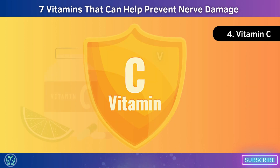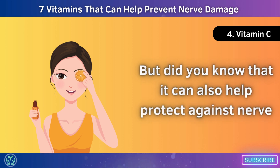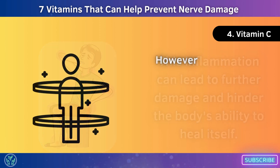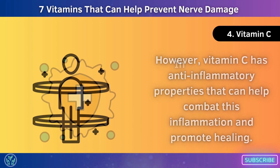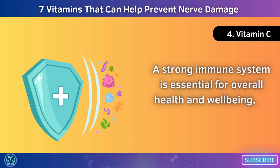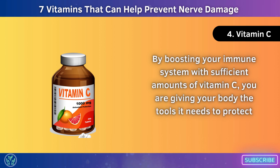Number 4: Vitamin C, or ascorbic acid, is a powerful antioxidant that plays a crucial role in maintaining a healthy immune system. It can also help protect against nerve damage. When nerves become damaged, inflammation often occurs in the affected area, which can lead to further damage and hinder the body's ability to heal itself. Vitamin C has anti-inflammatory properties that help combat this inflammation and promote healing. It also strengthens the immune system, helping fight off infections and diseases, giving your body the tools it needs to protect against further nerve damage.